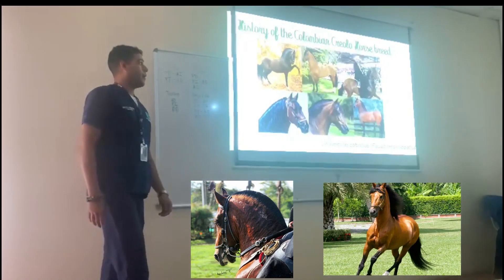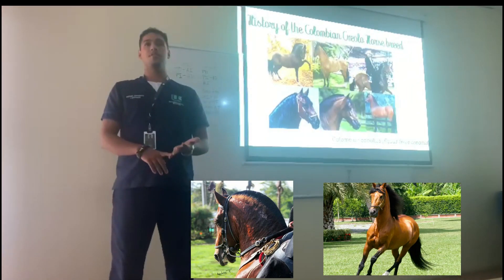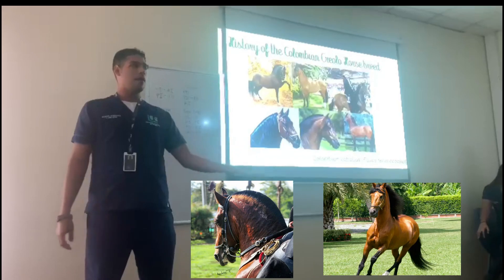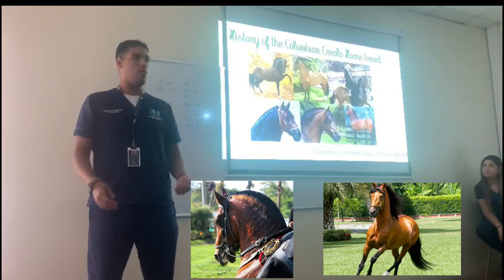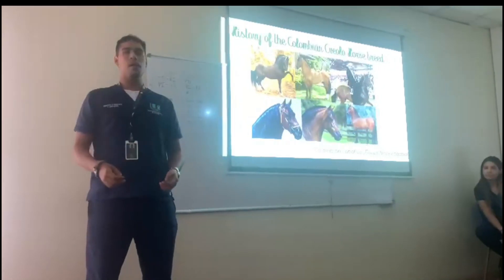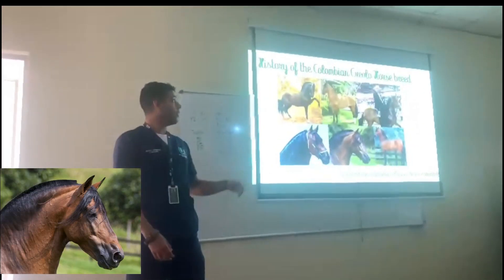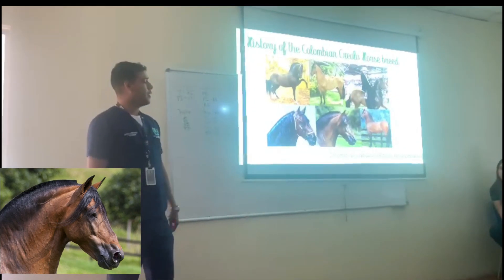This horse is used nowadays for transportation too, but in great productions, in big productions — like, for example, for managing the cattle, taking the cattle to the places they wanted to go. When they have a thousand heads of cattle, they have to take those animals to some places and transfer all of them with the help of these horses, with the cowboys.